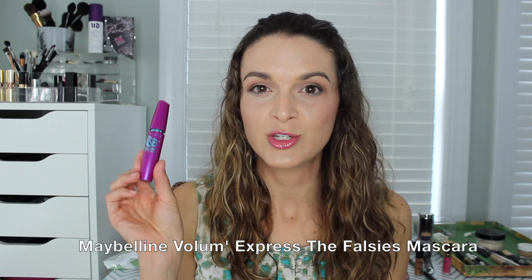The Maybelline Volum' Express The Falsies Mascara retails for $5.79 at Walmart, Target, or your local drugstore. I really enjoy this mascara — I didn't see any flaking or smudging and it really added volume to my lashes. I think this is a great mascara and I plan on repurchasing it. This is the regular non-waterproof formula.